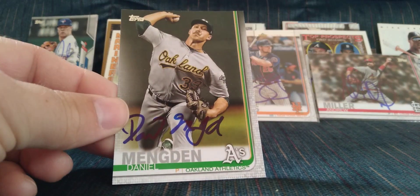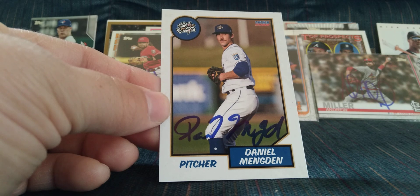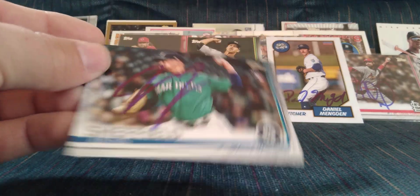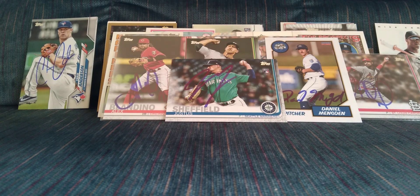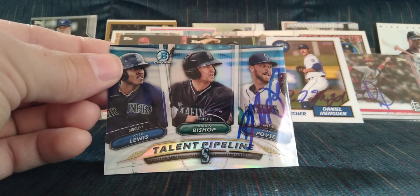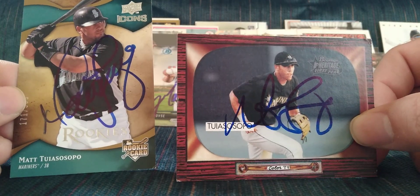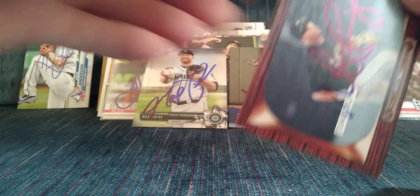And I got a bunch of consignments in. I got Daniel Mengden with the Rollie Fingers mustache — got him on his Storm Chaser card as well; he was in Omaha last year and most of this year, and he's on the Nationals now. I got Justice Sheffield, who is on the Gwinnett Stripers, the Braves Triple-A team; Max Poffs; Daron Blanco, who's on the Royals now and was a base-stealing machine in Omaha; and a couple of Matt Tujasosapo cards — he's coaching the Braves Triple-A team, the Gwinnett Stripers. Thanks for watching everybody, see you next week!